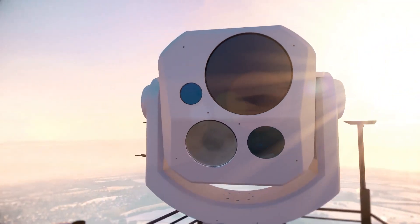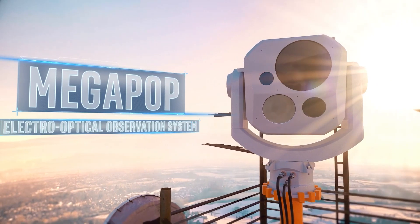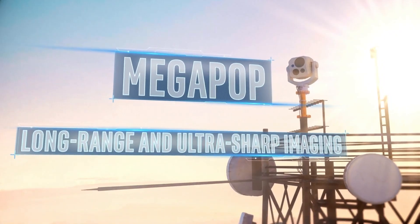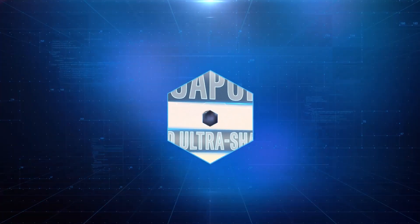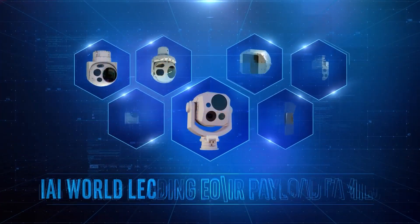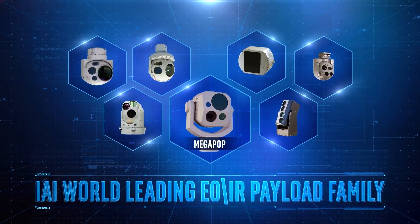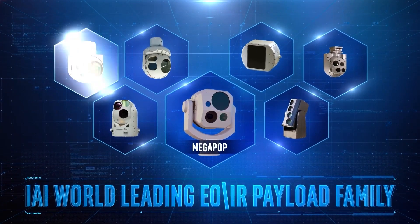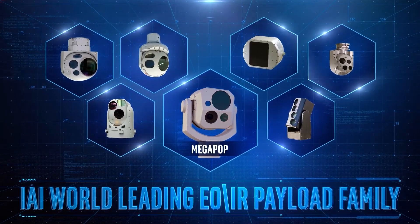IAI presents Megapop, an electro-optical observation system with extra-long range and ultra-sharp imaging. It is the latest development of IAI's world-leading EOIR payload family, which includes Minipop, MOSP, M19, Popstar, and other systems.